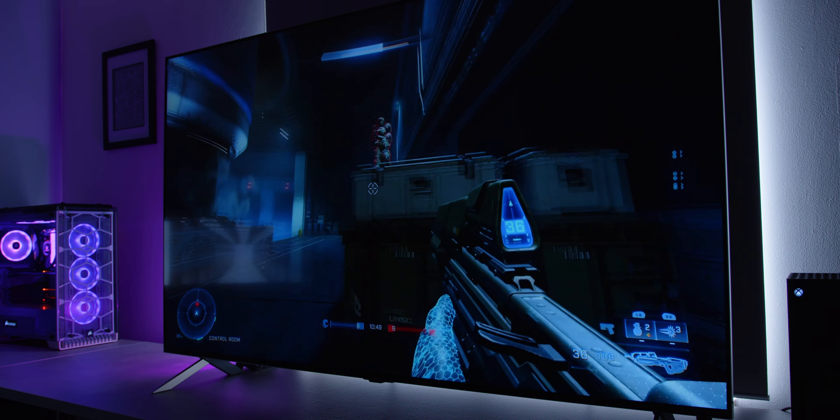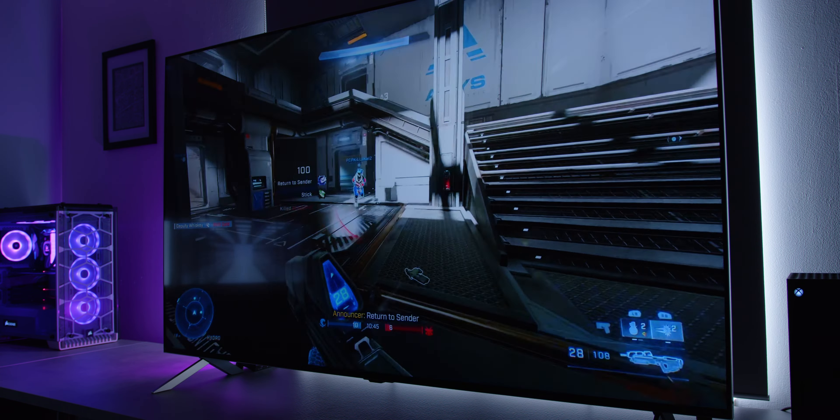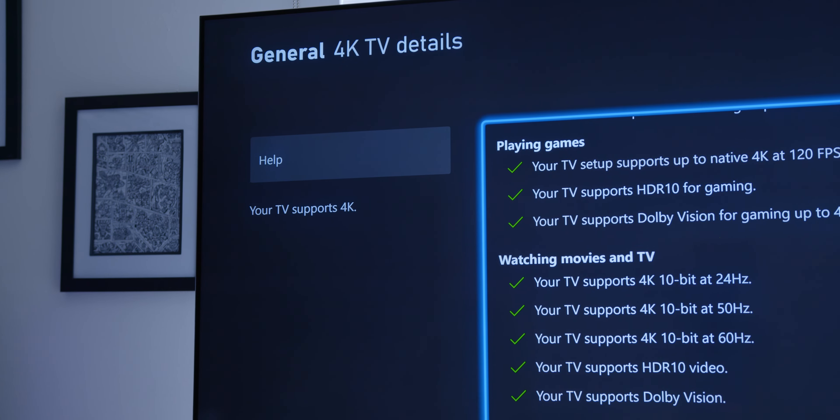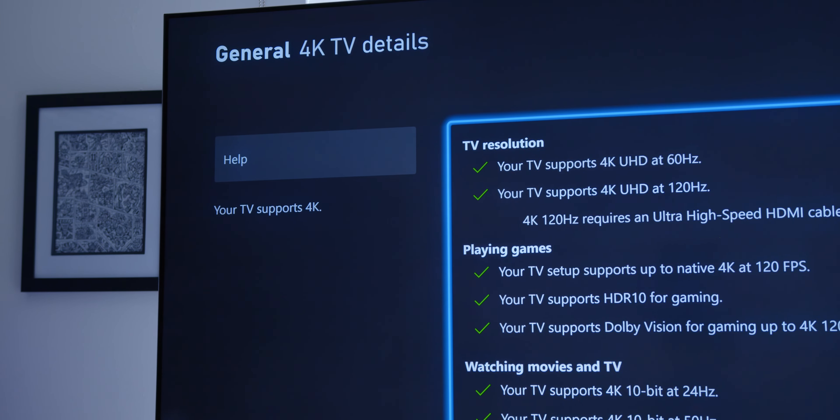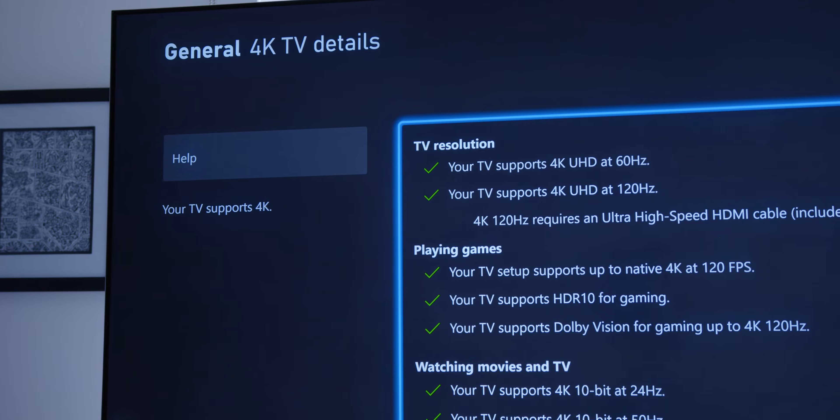You could never really get a full viewing experience of this TV through YouTube right now. The many layers of compression aren't going to give you a great depiction of how accurate and beautiful the colors look or the sheer resolution. This does sound like the perfect display, but it's not. While this TV does excel at gaming — checking all the boxes on next-generation consoles like 4K120 support, Dolby Vision, and featuring LG's game optimizer mode.